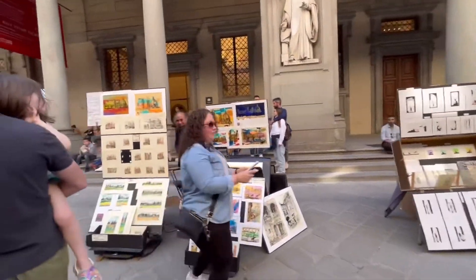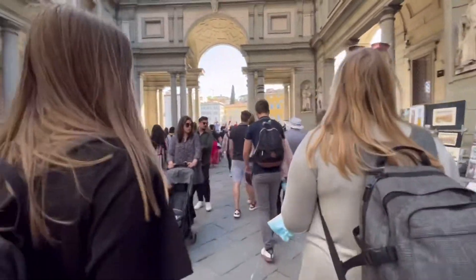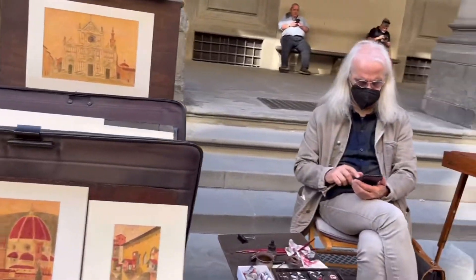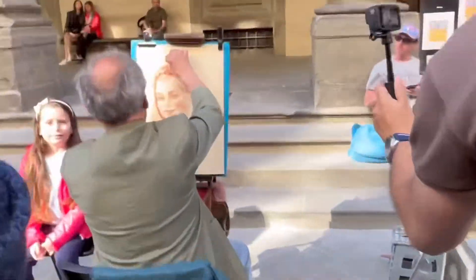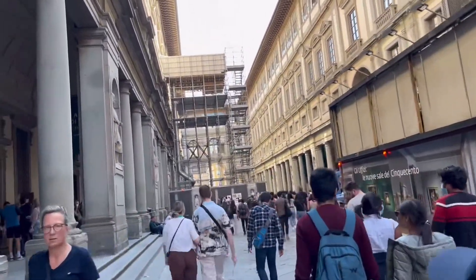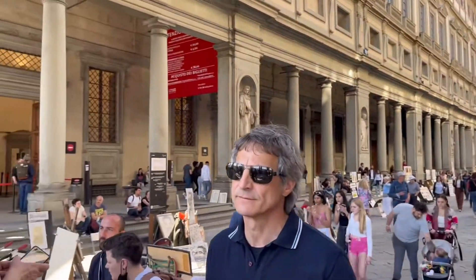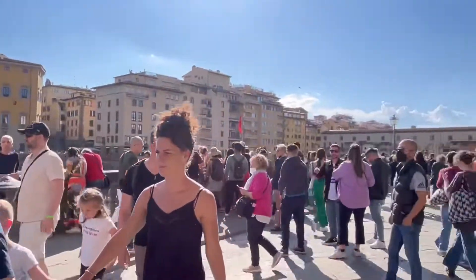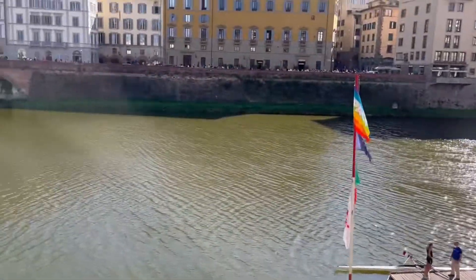The unique part of the complex courtyard is that as you walk through it, artists are lined up in a row presenting live artwork. As you pass through, the end of the complex brings you in front of a river where you can catch a glimpse of the famous bridge that survived the war, named Ponte Vecchio, with its Roman origin and architecture.